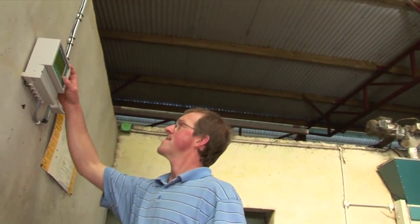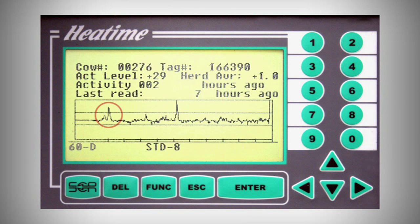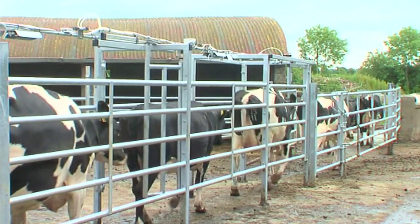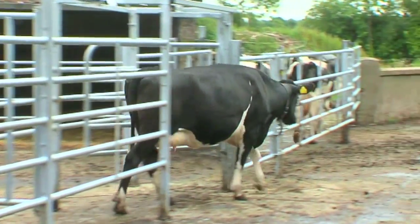This alerts the farmer that there is a cow in heat. He can then view the screen to quickly identify the cow in heat, her previous heats, and her peak and level of activity. He can then zoom in on the last four days for a more detailed view. If a drafting gate is fitted, the cow will automatically be sorted into a holding pen for AI.